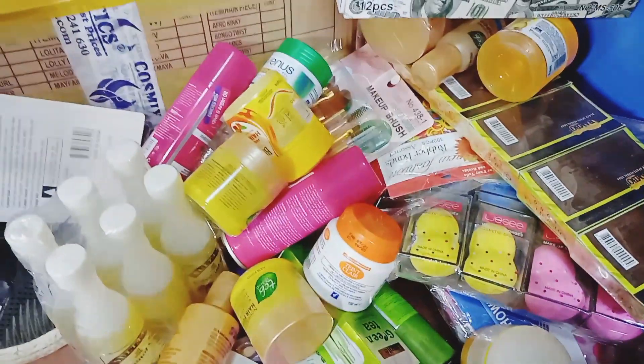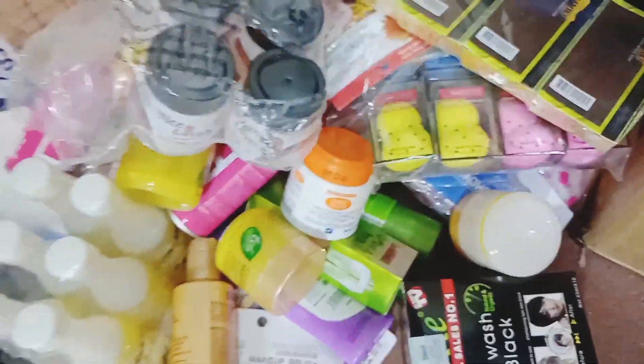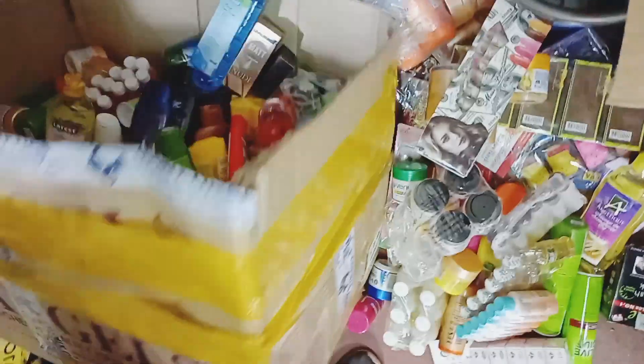In today's video, I was exclusively shopping for a person that was not interested in any hair products. This is how I shop for them — I distributed the money in such a manner that no hair was in that budget. Watch what I bought for the client and I hope you enjoy and also learn something about beginner-friendly kinds of stock.